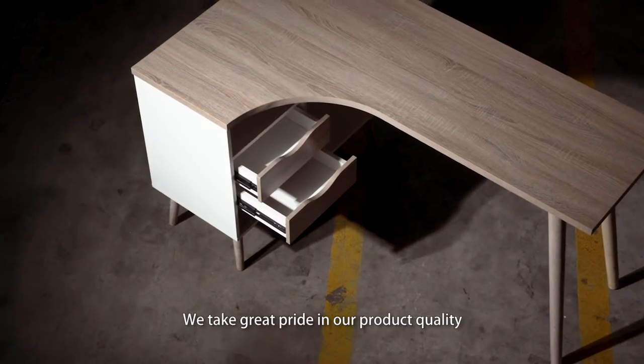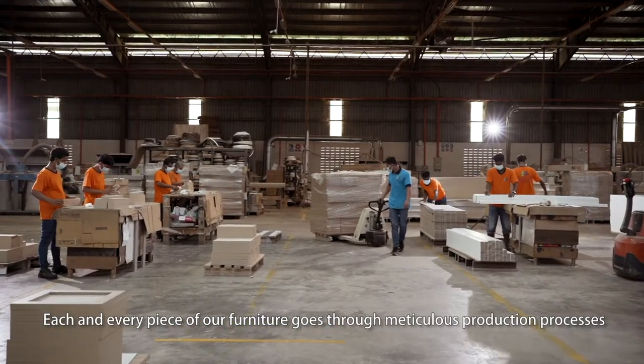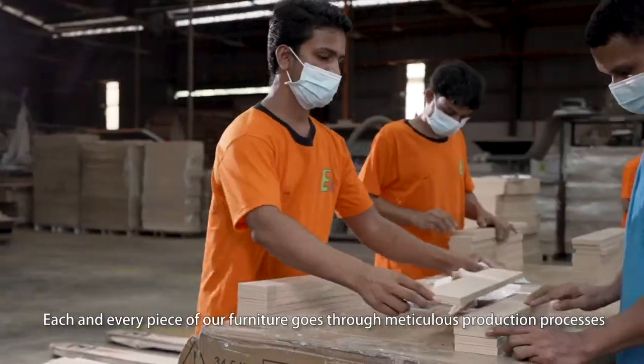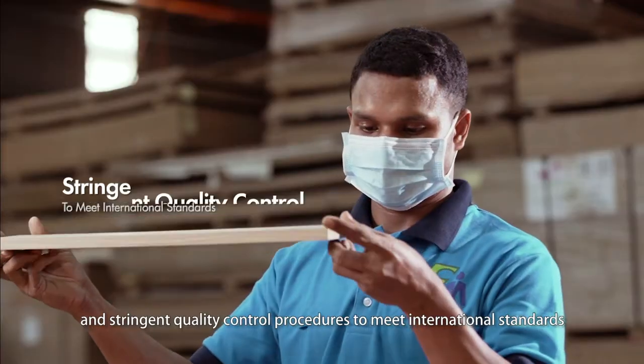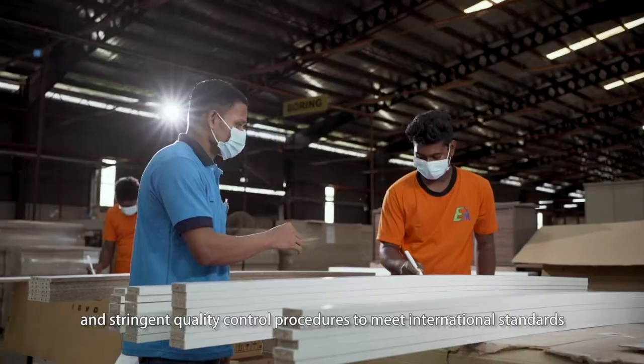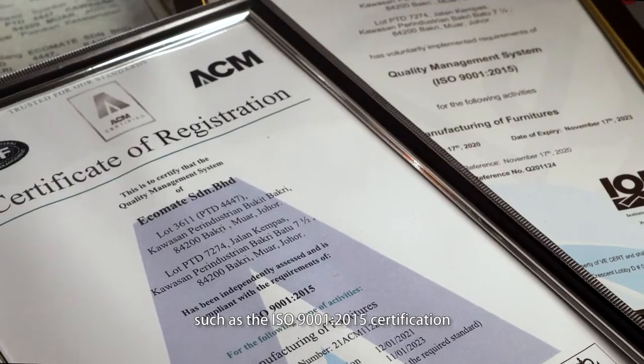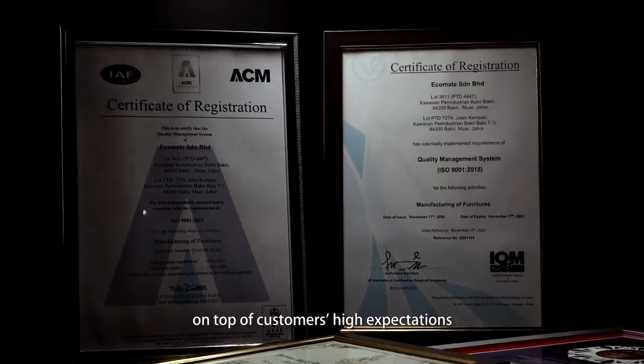We take great pride in our product quality. Each and every piece of our furniture goes through meticulous production processes and stringent quality control procedures to meet international standards, such as the ISO 9001-2015 certification, on top of customers' high expectations.